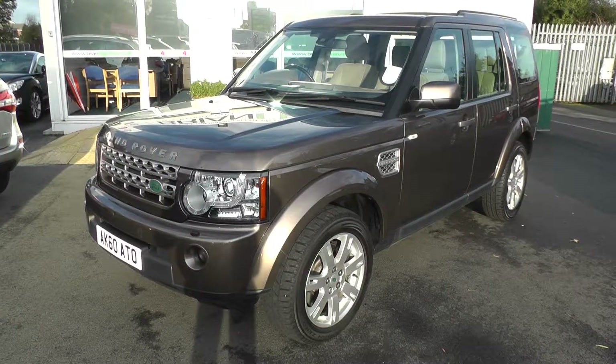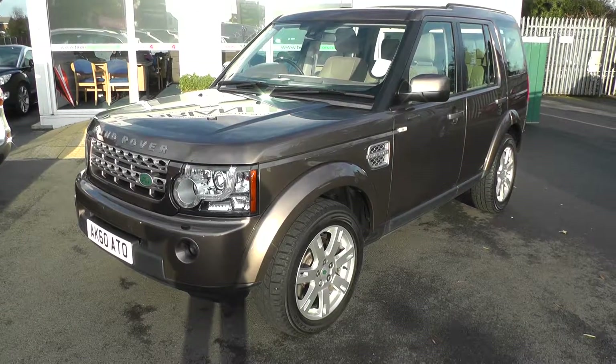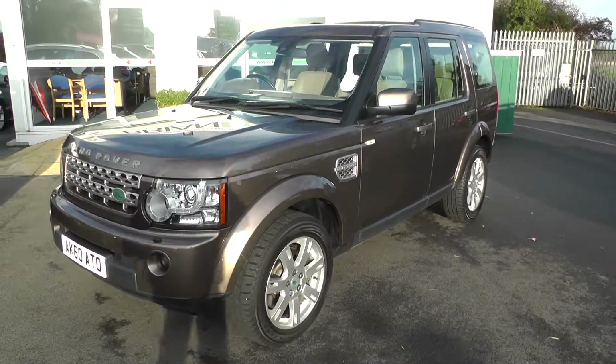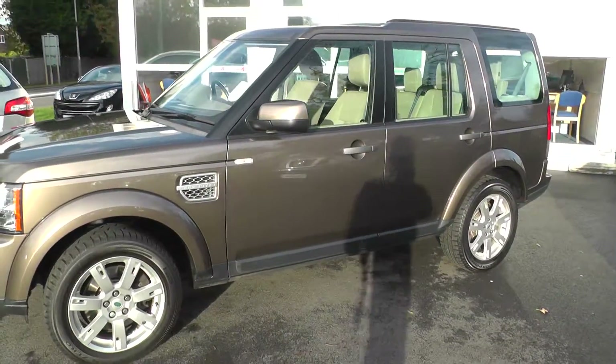Welcome to Brian Leighton Howden and thank you for visiting our website. The car we're looking at today is a Land Rover Discovery 3.0L SDV6 GS automatic 7 seater. The car is on a 60 plate and has only done 39,000 miles.